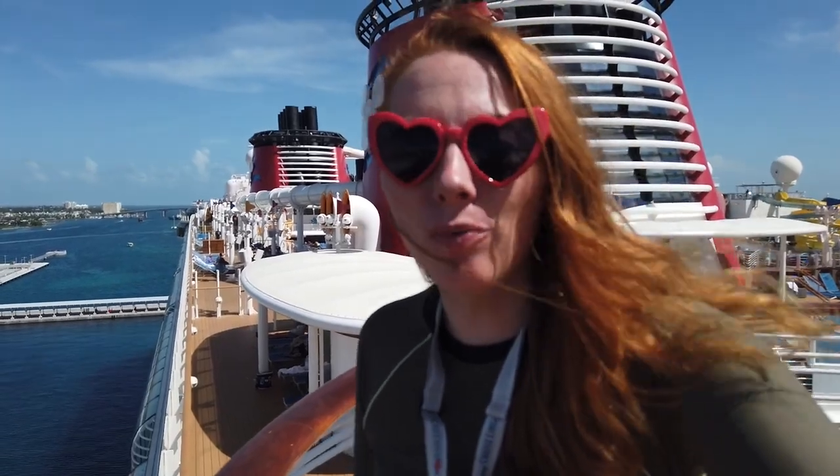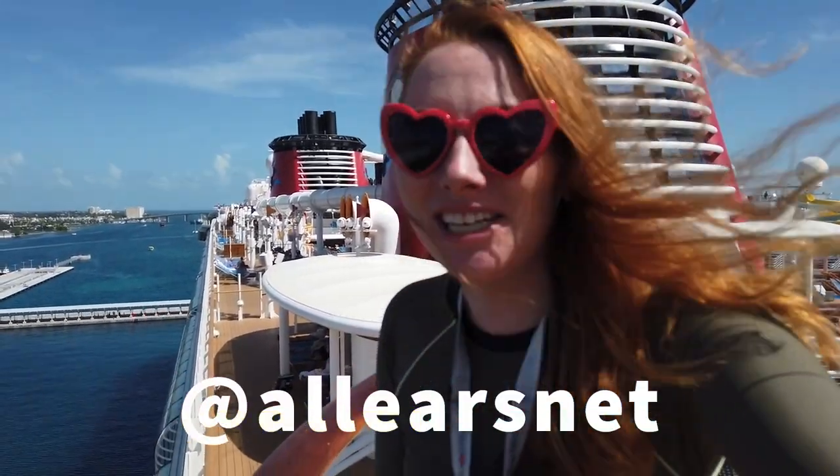To learn more about Disney Cruises, head over to allears.net to see our full website section on Disney Cruise Line, and now go watch my review of the brand new Disney ship, the Disney Wish. See you there!